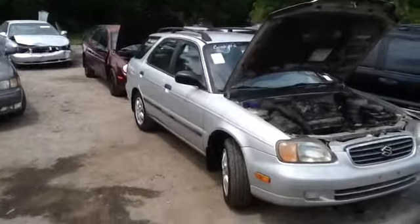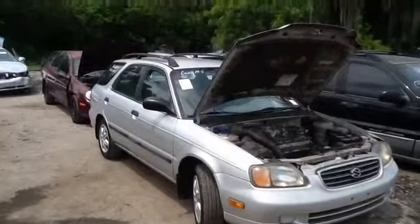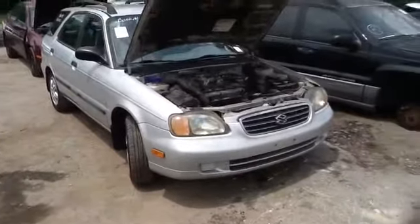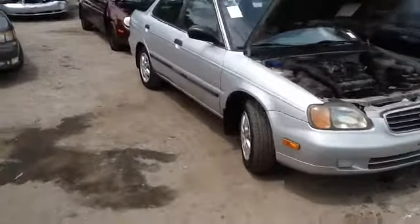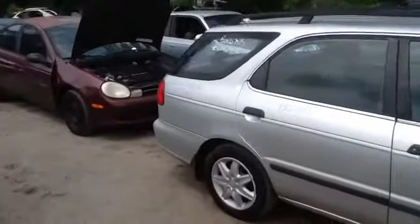We're here with a 2001 Suzuki Esteem, stock number 15D40, with a 1.8. You can see here nice clean headlights, bumper, grille, nice clean passenger side front and rear doors, and a nice clean quarter panel on the passenger side.